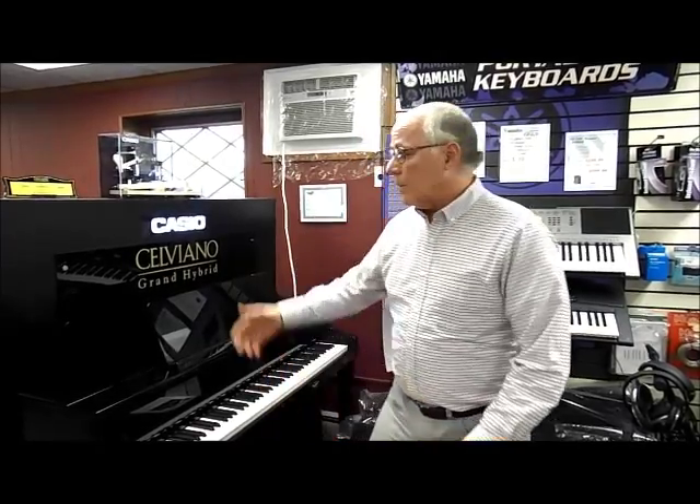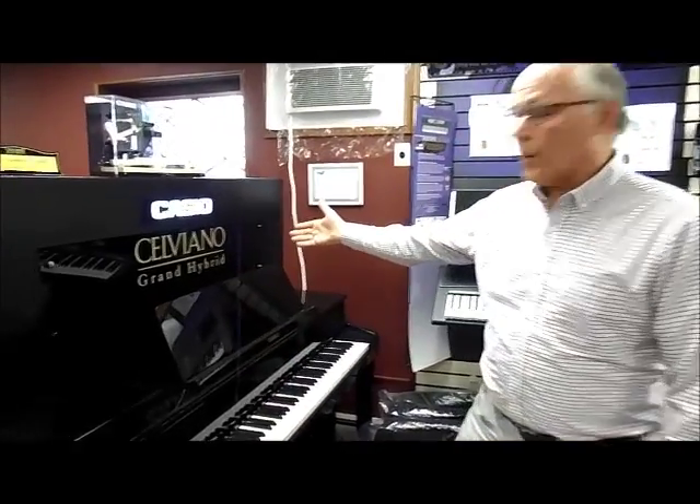The very best digital console pianos today are called digital hybrid pianos. Let's take a look at one of the models that we carry, which is the Casio Celviano Grand Hybrid.